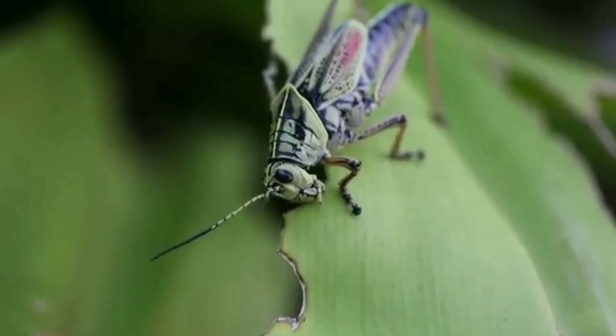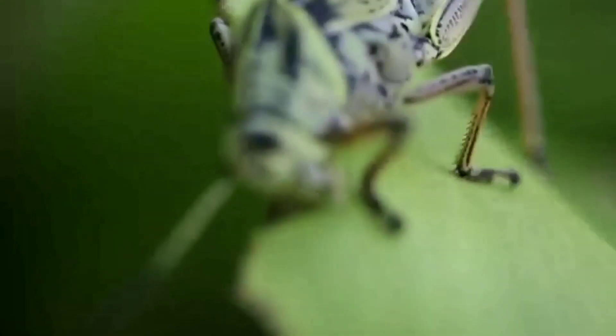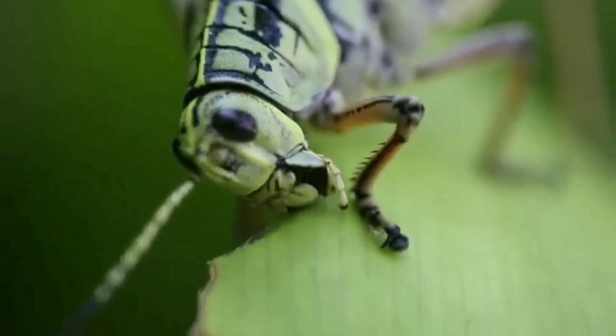Insects with chewing mouth parts usually have two strong jaws — that's how they grind from side to side. Here you can see the grasshopper enjoying eating the leaves.